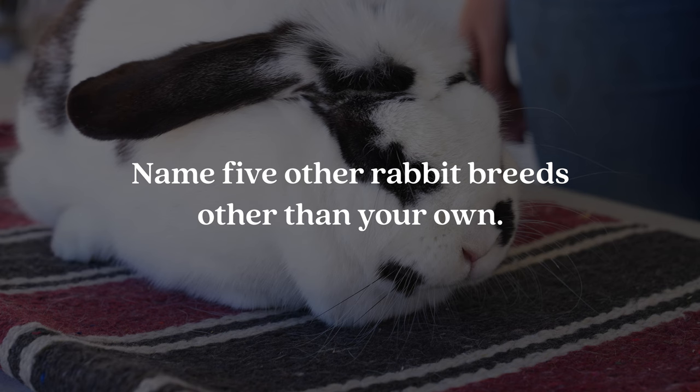Question number twelve is: name five other rabbit breeds other than your own. You don't have to worry about picking the most complicated breeds — as long as they know that you know five other rabbit breeds, that's all that matters.